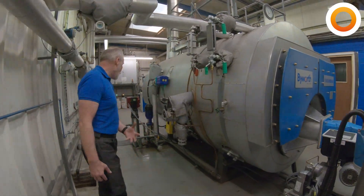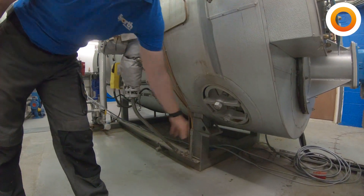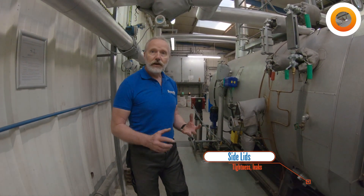Then we go to the side of the boiler, where there are side lids. Check the bridges and make sure they are not moving. If they are moving, you need to tighten them up, but don't over-tighten — they only need nipping just enough so that the bridge stays tight.